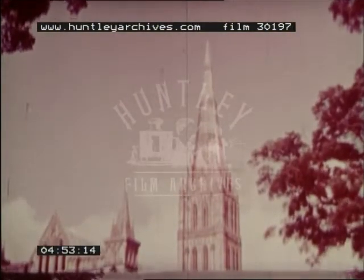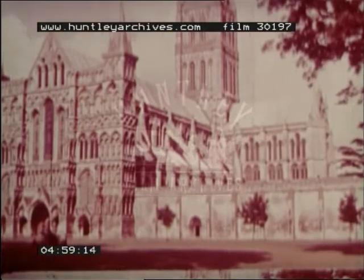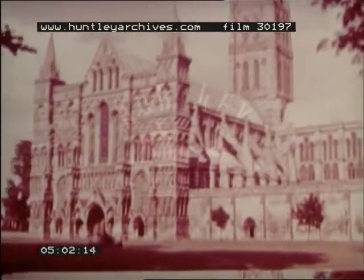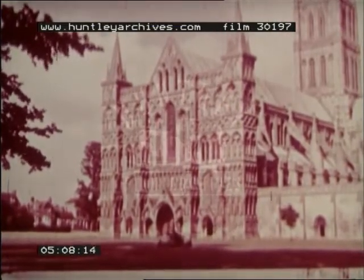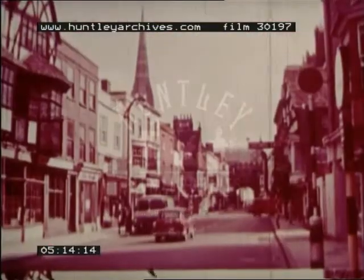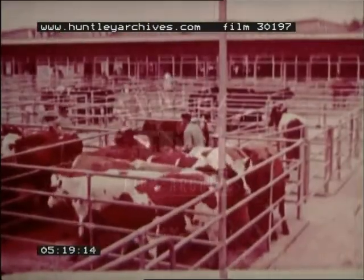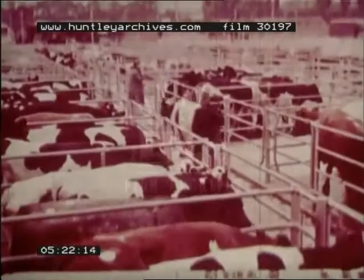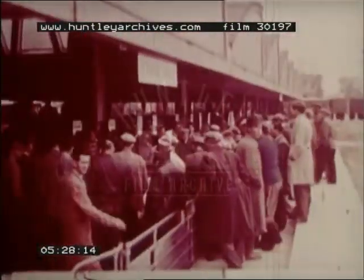Salisbury is another city with a magnificent cathedral. Its spire is the highest in England. Narrow streets nearby lead through ancient gateways to the main part of the city. Like Winchester and Dorchester, Salisbury is a centre for the surrounding chalk farmlands, and at its busy modern market, farm produce and livestock are bought and sold.